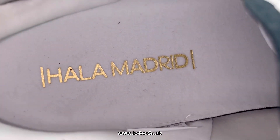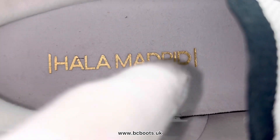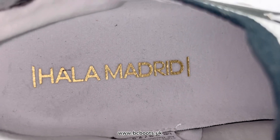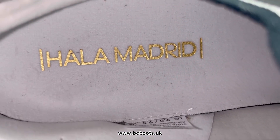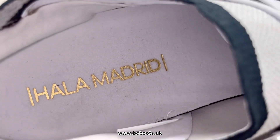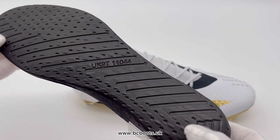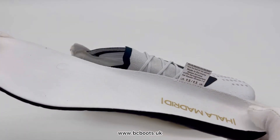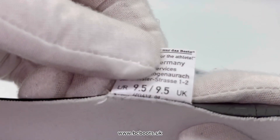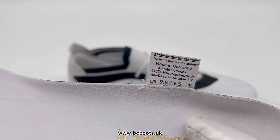Taking a look at the insoles, there's a slight difference — it does say 'Ala Madrid,' however on the retail version there was an exclamation mark at the start and end of that slogan, whereas here it's just a gold line. I'm not sure if that's an intentional difference by Adidas — perhaps it's because these were made before the retail release. The insoles themselves are actually the same as what you'd find on the retail version. On the label, underneath where that stitching is, there's a code that refers to the player's foot mould, or foot last, in that factory.